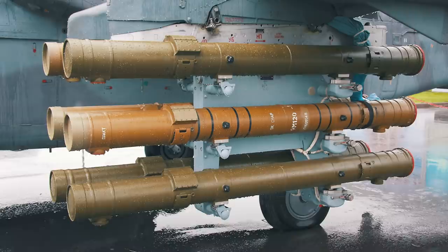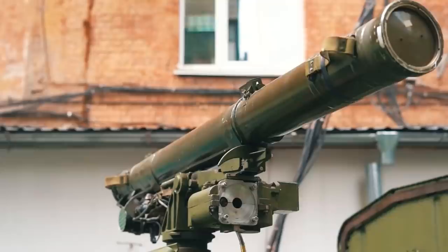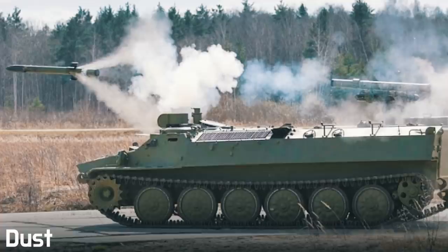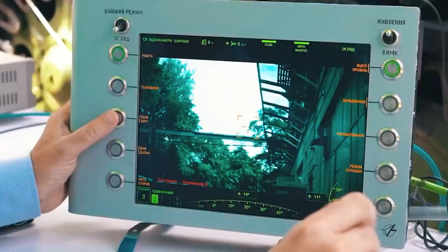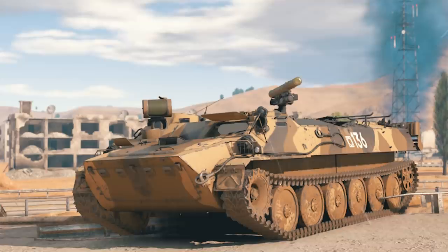Among its missiles is the supersonic 9M114 Kokon equipped with a radio command guidance system, as well as the 9M120 Ataka developed on that basis with a range of up to 8,000 meters, and the 9M121 with a combined radio command and laser beam control system. The projectiles can hit targets at altitudes of up to 3,000 meters. An important feature is the dust combat mode, which allows missiles to be launched along the line of sight or along a trajectory above it, so the operator can always see the target regardless of weather conditions. The Shturm is now in service in more than 20 countries around the world.